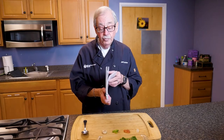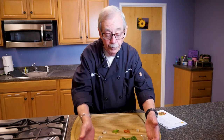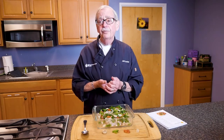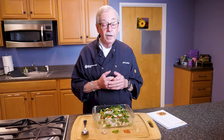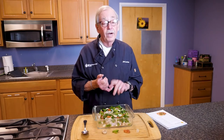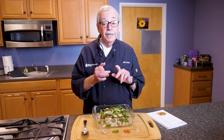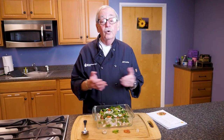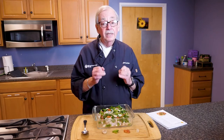Our recipe is baked scrod, and I have an example of what we've done. What is scrod? Is scrod a type of fish? No, it's not. Scrod is actually a size of a fish, and it can range anywhere from about a pound to three pounds. What kind of fish can be scrod? Generally a whitefish — such as codfish, haddock, halibut, or hake. So scrod is a size, not a type of fish.